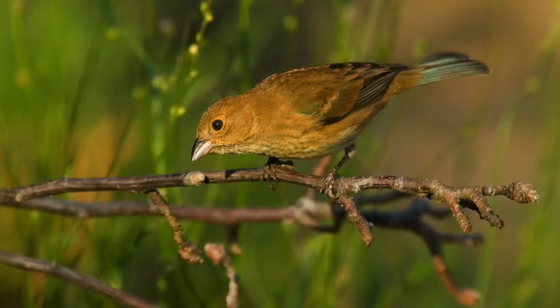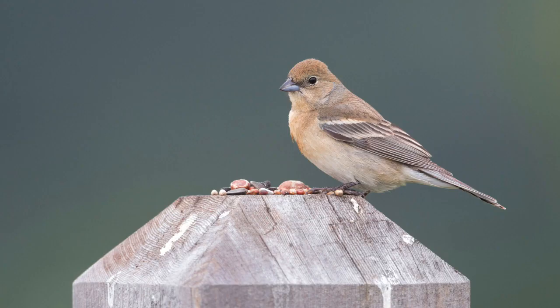Indigo, varied, and lazuli buntings look brown and are more sparrow-like. But overall, there are just few markings on these three buntings. Clues like dull breast streaks, whitish wing bars, and thick bills really help separate these.